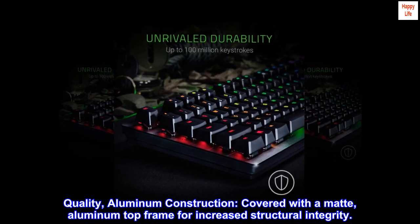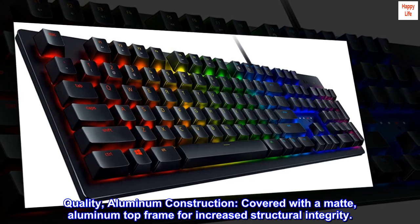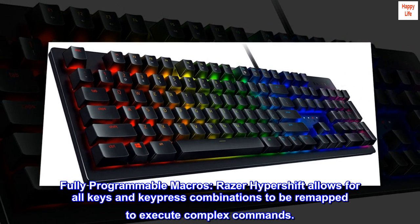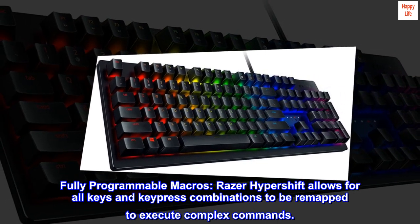Quality aluminum construction, covered with a matte aluminum top frame for increased structural integrity. Fully programmable macros — Razer Hypershift allows for all keys and keypress combinations to be remapped to execute complex commands.